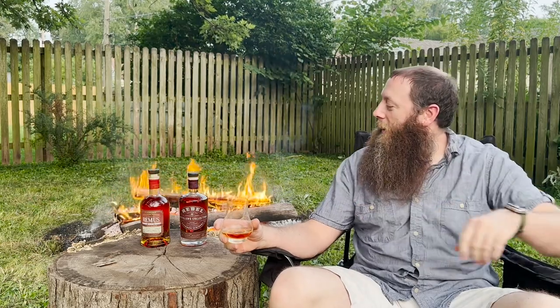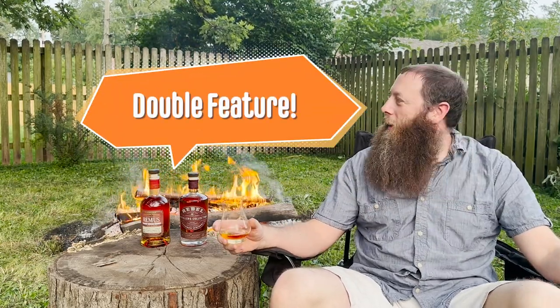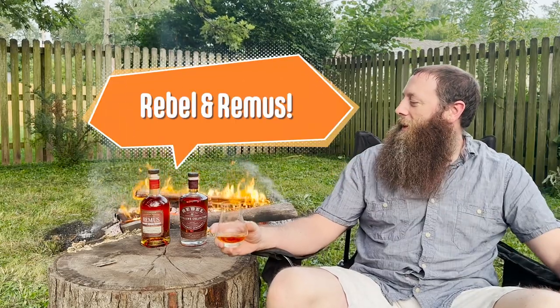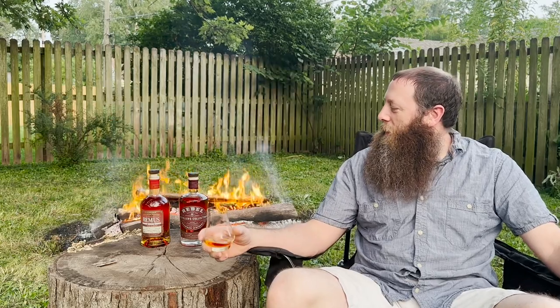Welcome back to Cap'n Cork. I'm Brian and I'm in my backyard again and I've got a good old-timey double feature for you. We've got a Rebel Distillers Collection and then a Remus Barrel Pick. We picked these out about three or four months ago.